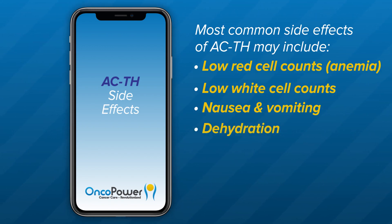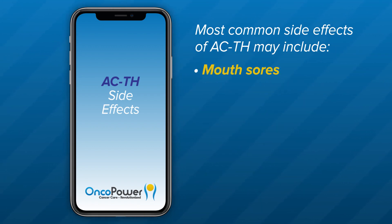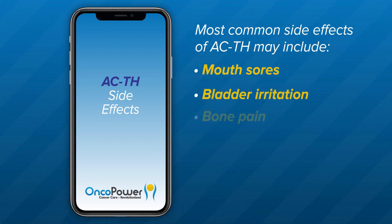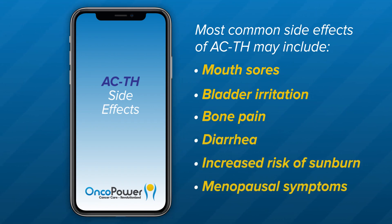Dehydration from diarrhea or vomiting: you may experience symptoms of low fluid volume. Increase your fluid intake and call your doctor so you can be evaluated right away. Neuropathy: you may experience tingling or numbness caused by Paclitaxel. When severe, you may have trouble with walking, buttoning your shirt, or handling a doorknob. Other common side effects include loss of appetite, hair loss, mouth sores, bladder irritation, bone pain, diarrhea, increased risk of sunburn, and menopausal symptoms.